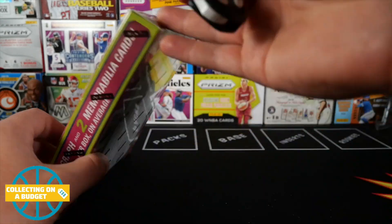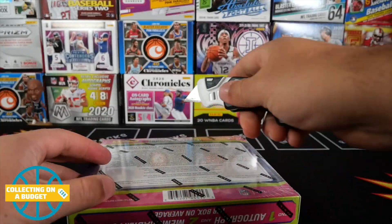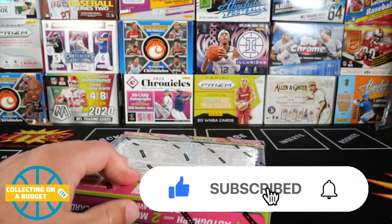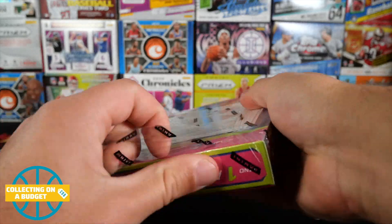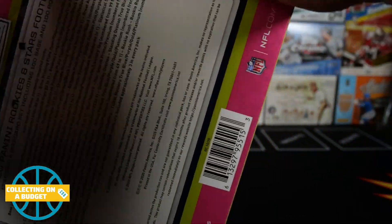I'm very happy to have this and very excited to open it up. Let's go ahead and jump into opening this thing. Back to some football — we've been doing a lot of basketball lately. The seasons will sooner than later collide and we'll have both football and basketball going on at the same time, which is like the best time of the year.